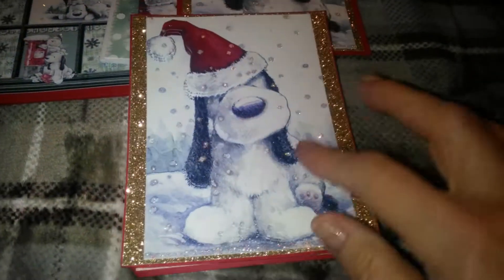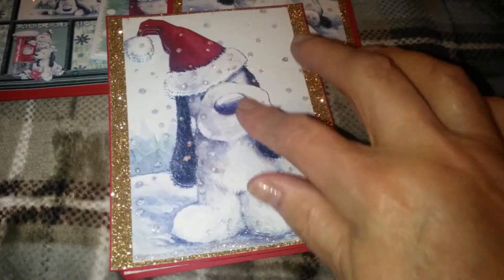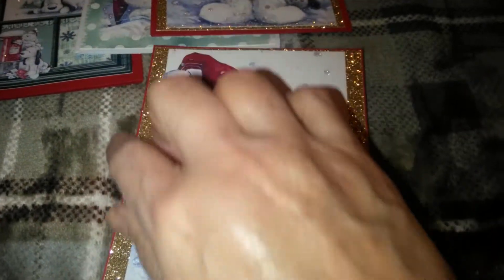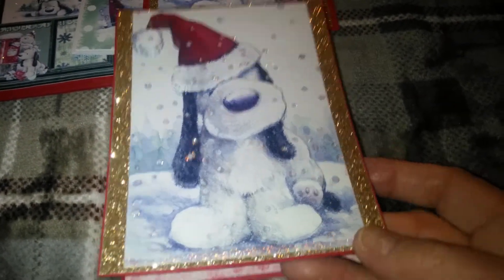And then here's another one that's similar. But I did put parts of him on foam tape, as you can see. And I used the gold glitter paper again. That's from Stampin' Up.